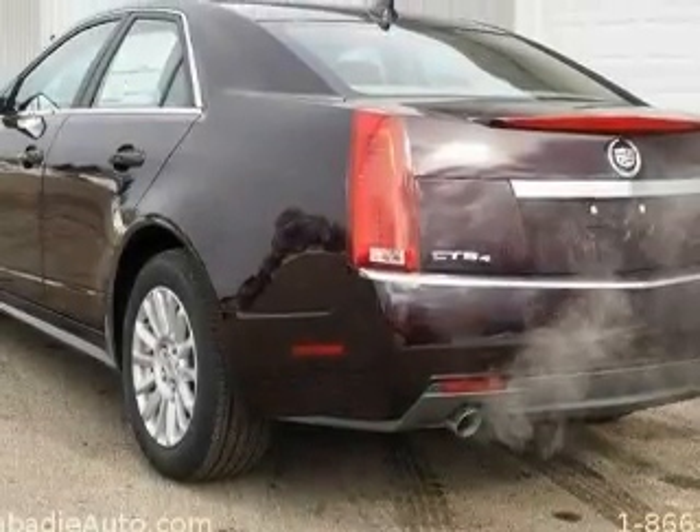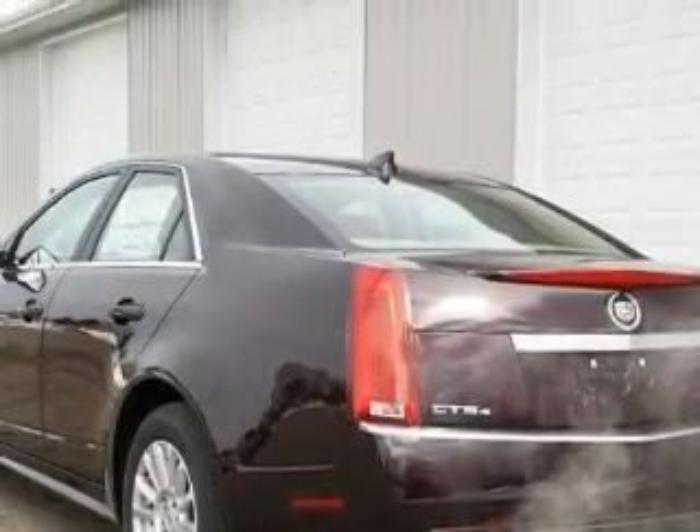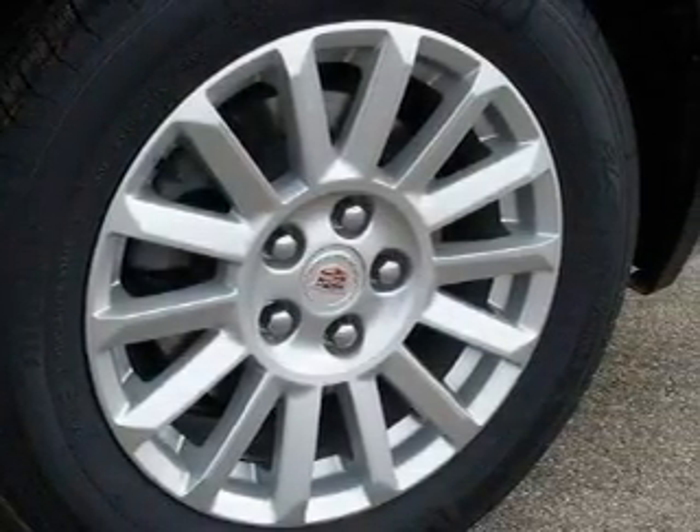It also features a traction control system, and this vehicle's stylish design always looks great. It has a six-cylinder engine, automatic transmission, and all-wheel drive. Stop by today and test drive this vehicle for yourself.